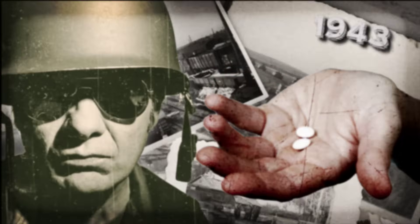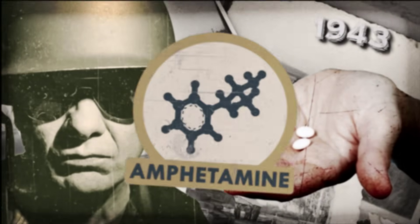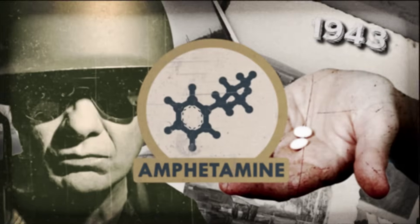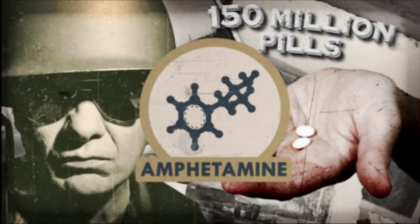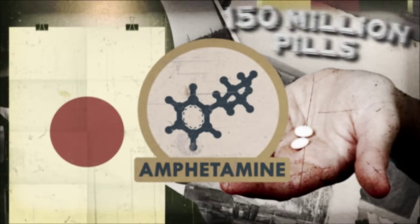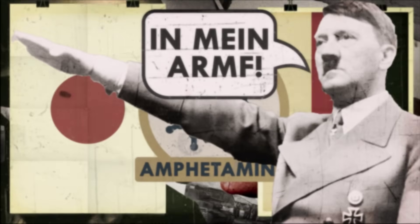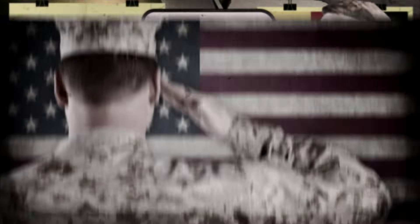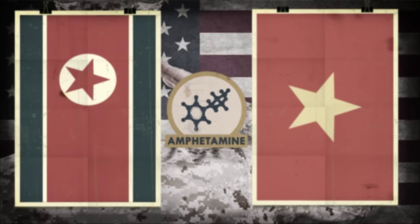In 1943, the US Army began issuing PEP pills to fight battle fatigue and boost morale. These PEP pills were pure amphetamine, which is a stimulant. By the end of World War II, American and British troops had shipped an estimated 150 million of these pills. Japanese and German troops also used these PEP pills, and Hitler would get daily injections of amphetamine. American troops continued using amphetamine well into the Korean and Vietnam Wars, but stopped once the drug was no longer sold over the counter in 1956.